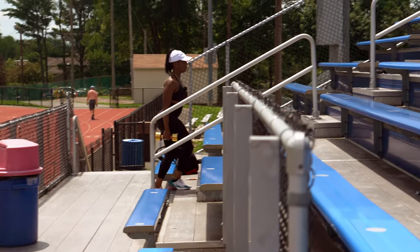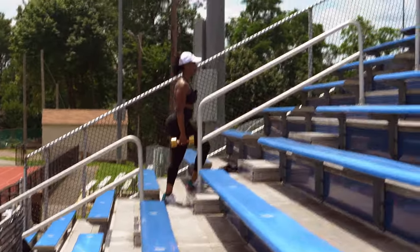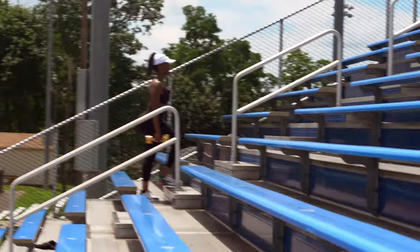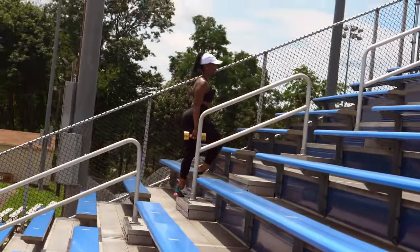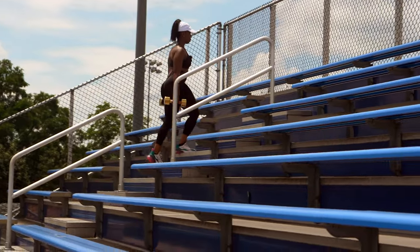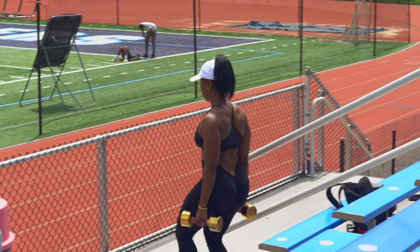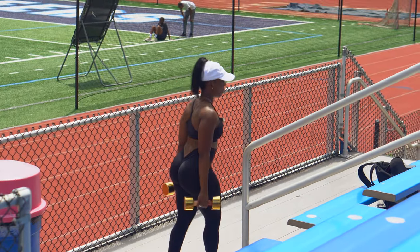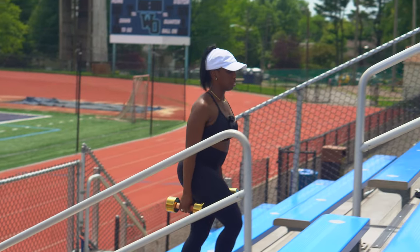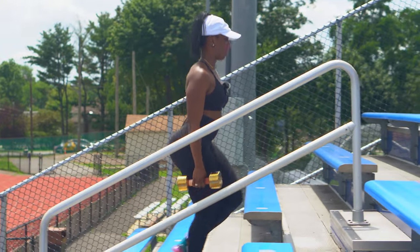Farmer walks help to really train the upper body. Ladies, please do not neglect the upper body — training it accentuates the body silhouette. Farmer walks is a compound movement: it trains your forearms, traps, and shoulders, and that is what's going to help the overall appearance of your silhouette.